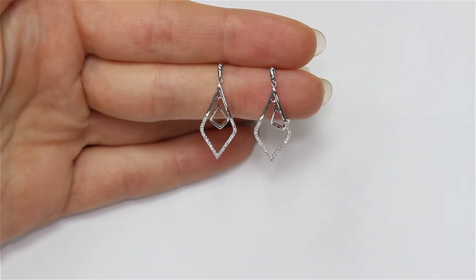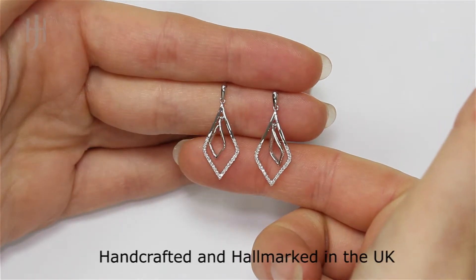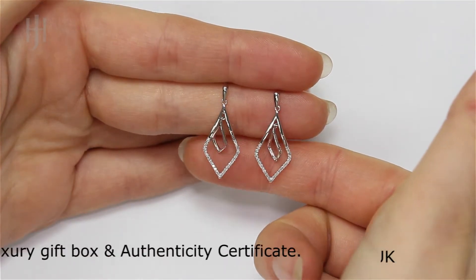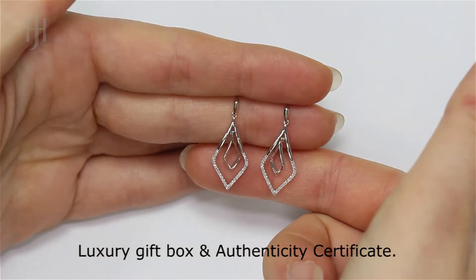Find diamond jewellery from Hatton Jewellers. Handcrafted and hallmarked in the UK, our Diamond Range products are presented with a luxury gift box and come complete with our authenticity certificate.